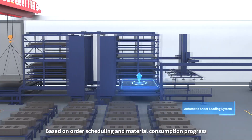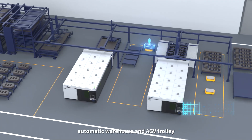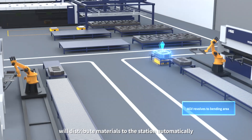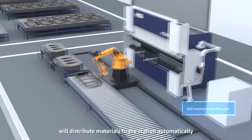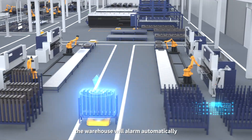Based on order scheduling and material consumption progress, the automated warehouse and AGV trolley will distribute materials to the station automatically. If there are not enough materials, the warehouse will alarm automatically.